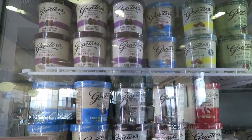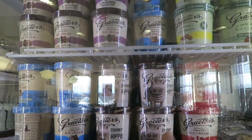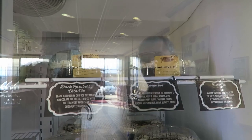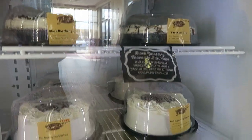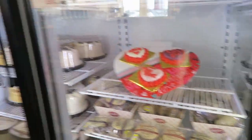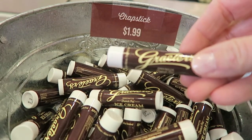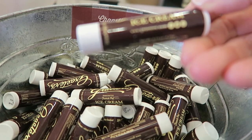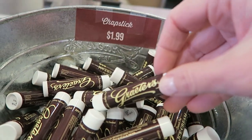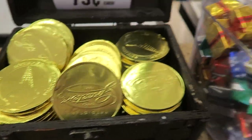We are here to try the Chunky Chunky Hippo — that's the one we're going to try today. We're going to get ours now. They even have Grater's chapstick, which seems like something Ashley would like. And there are gold coins too!